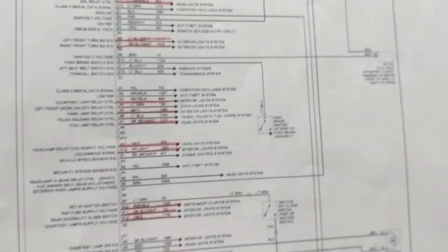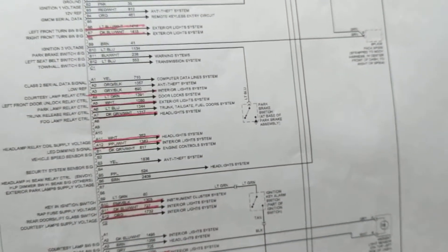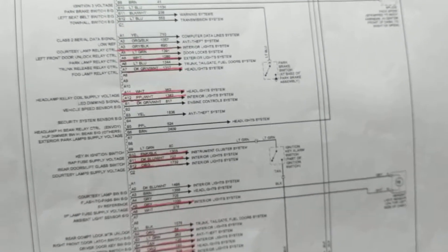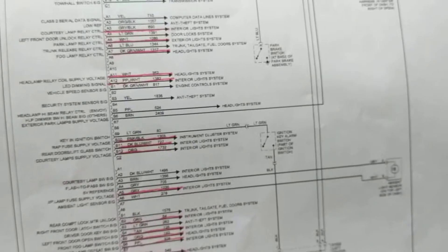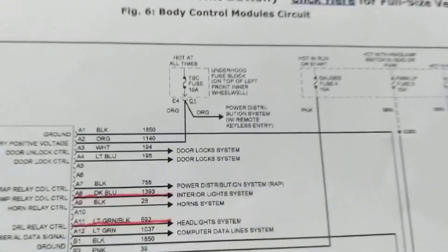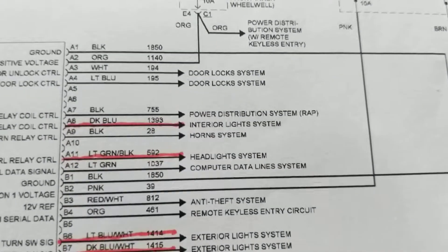A PCM has to do with engine performance. Anything related to spark, air, temperature, ignition has to do with the PCM. So as you see over here, this is the body control module.